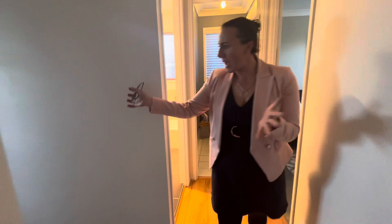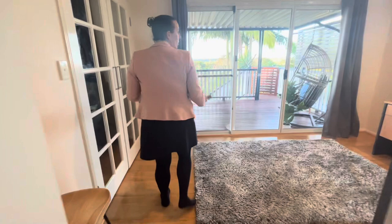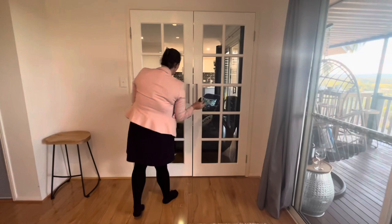We've got an additional storage linen cupboard here. And this is one of my favourite spaces — you can utilise this for a bedroom, a really big office, a separate family room, however you like to use it. We do have external access out from here, and also if you did have it set up as an office, what better place to be looking out to. We've got French style doors that open out into our other living area.